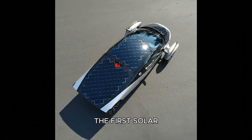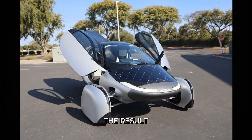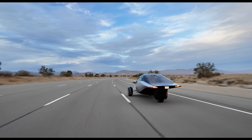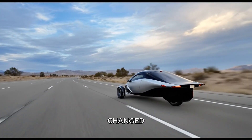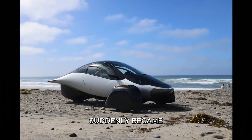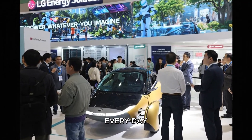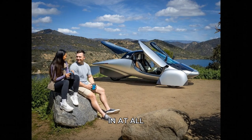When they ran the first solar integration calculations using highly efficient Maxeon cells, the result stunned them. They looked at each other and thought the same thing: why stop at the roof? Why not cover the entire body in solar? That single moment changed everything. What began as a theoretical concept suddenly became a blueprint for a vehicle capable of harvesting 30 to 40 miles of energy from the sun every day — enough to handle the daily commute of millions without plugging in at all.